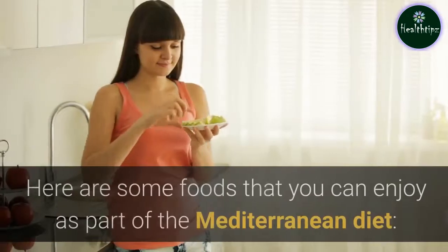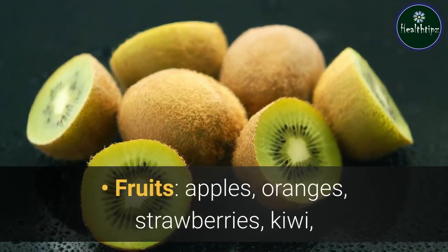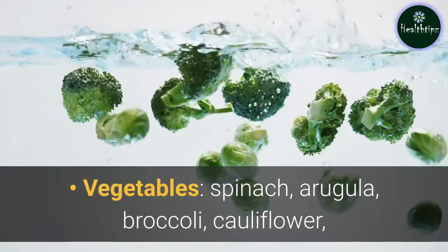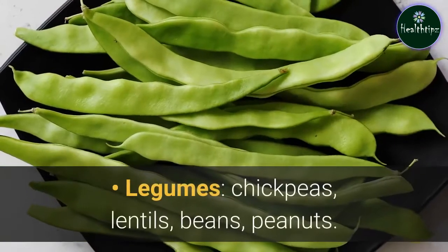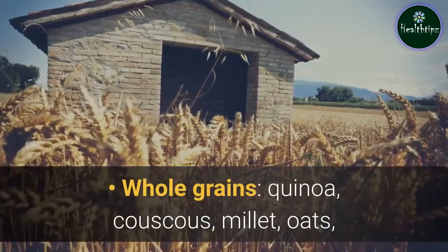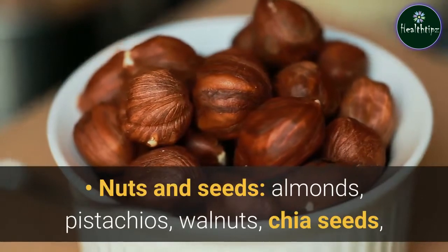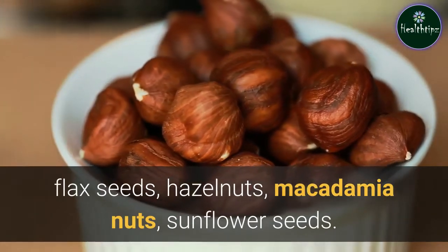Foods to eat. Fruits: apples, oranges, strawberries, kiwi, melon, blueberries, pears, peaches, apricots. Vegetables: spinach, arugula, broccoli, cauliflower, onions, zucchini, asparagus, kale, potatoes. Legumes: chickpeas, lentils, beans, peanuts. Whole grains: quinoa, couscous, millet, oats, brown rice, buckwheat, whole grain pasta, farro. Nuts and seeds: almonds, pistachios, walnuts, chia seeds, flax seeds, hazelnuts, macadamia nuts, sunflower seeds. Poultry: chicken, turkey, goose, duck.